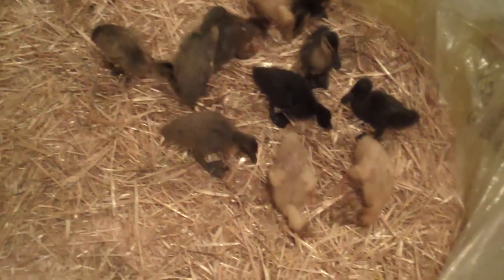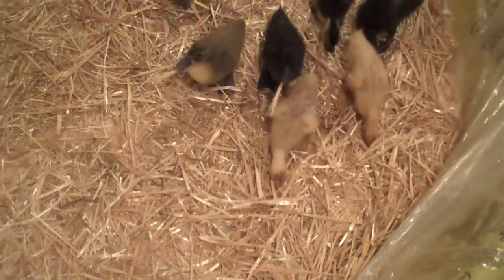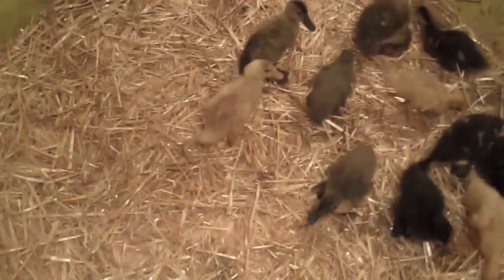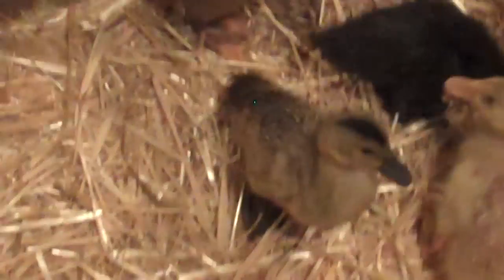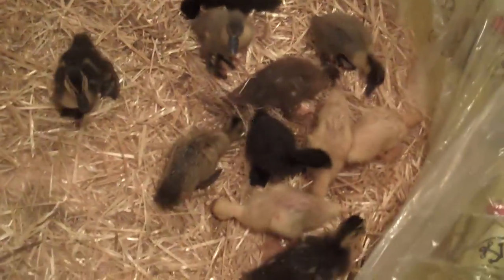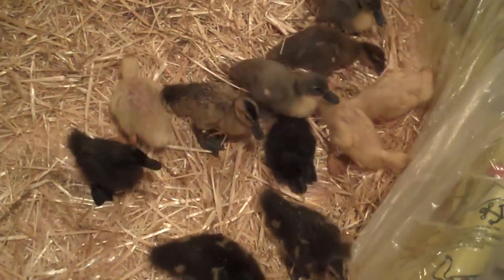They've doubled in size since you guys have probably seen them last. If you look at the back of that one, see how it's kind of muddy and dirty — it's because the other duckies sleep on top of each other. I can actually see that one's skin, which means his downy soft feathers are going. In fact, every single one of them is the same. You can tell more on the white or yellow ones because their skin is pink, and on the black ones their skin looks more white. But anyway, they're happy — oh, they're happy little ducklings now!